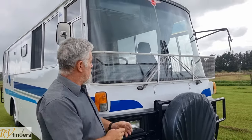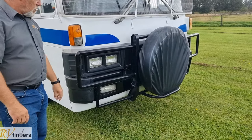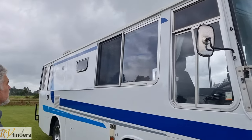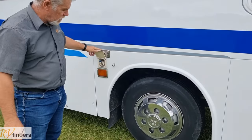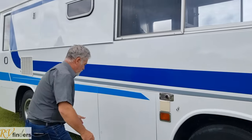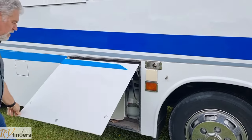We're just going to run through it. It's got this lovely stone guard, and you've got the spare wheel in the front, which is pretty good, and a sturdy blue bar — it's great. It's got a lovely colour scheme to it. Over here you've got the heating vent as well as your 240V inlet to the campground.